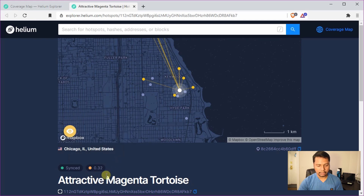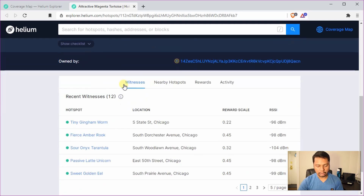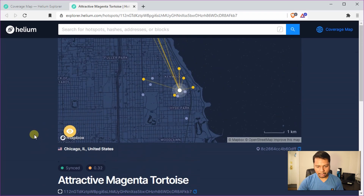It's fully synced and the reward scale currently is 0.32, keeping changing between 0.32 and 0.33. In the witnesses tab it says there are 12 recent witnesses and it lists the names of the other hotspots for which my hotspot acted as a witness. In this map the yellow colored circles are those hotspots for which my hotspot acted as a witness — their beacon signal was received by mine. For the gray ones, my hotspot didn't receive the beacon signal from them.